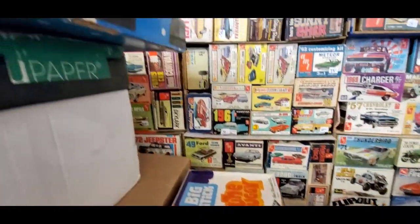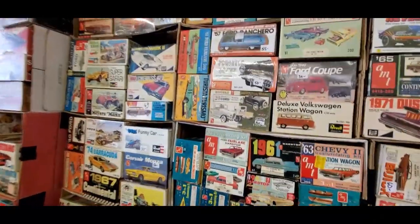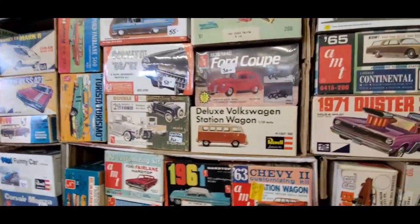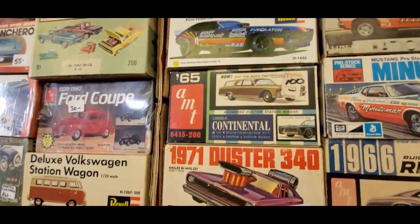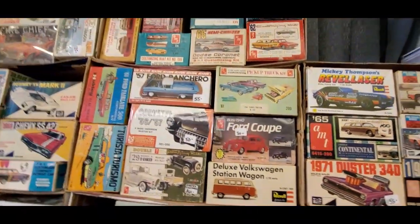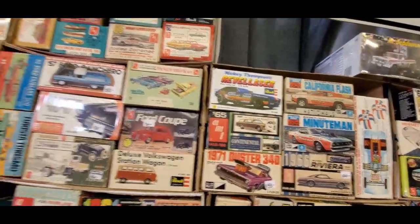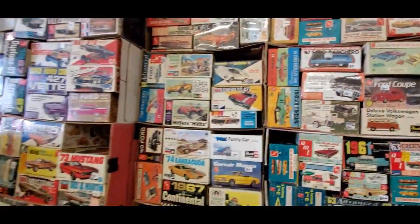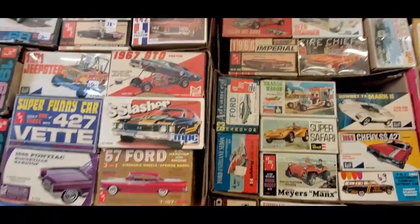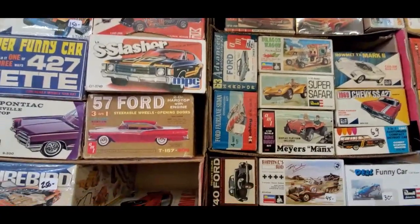Speaking of Volkswagen, it's a deluxe Volkswagen. We got a Continental station wagon, $100. California Flash, Minuteman. I didn't get past because they're tearing down — we still have a lot of stuff. $66 Imperial.